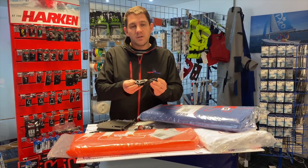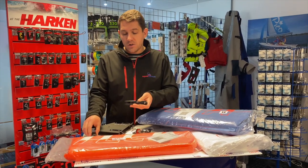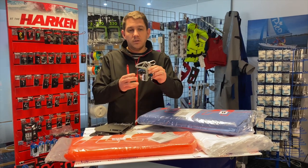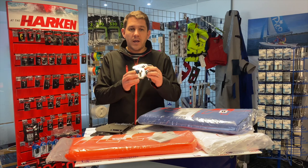If you need new traveller blocks and boom blocks, all of those are here available at Sailing Charnlery as well. For example, the Harken class legal vang with Ilka engraving on it is all here and ready.